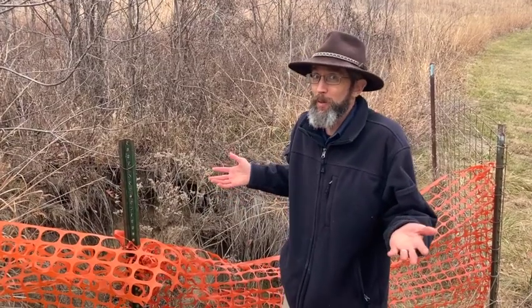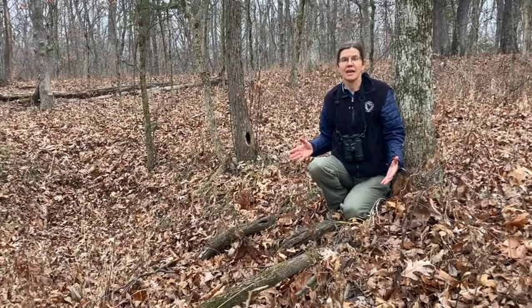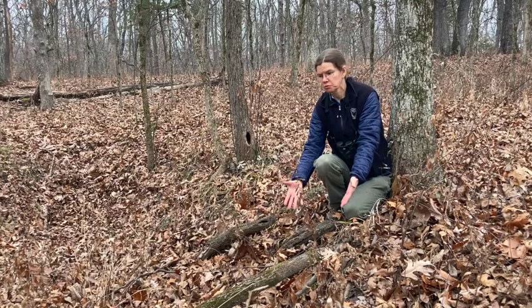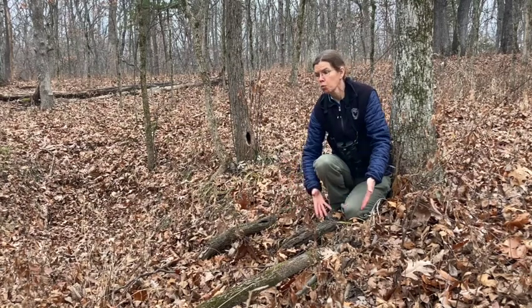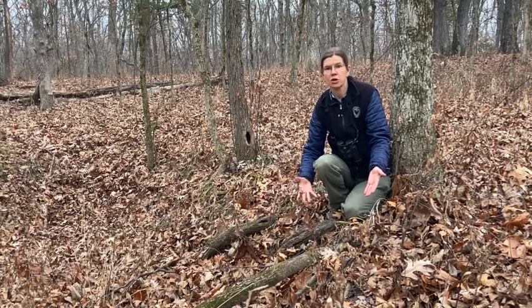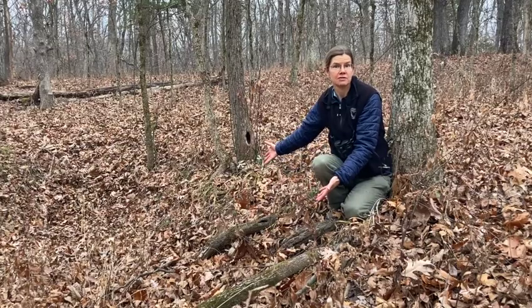So how do you know if a sinkhole is still changing? Well, aside from knowing it wasn't there before, like this one, you can look at its features. Trees can help us read the landscape. As you see these roots that are exposed to the air - when they grew initially, they had to be growing under soil. Since then, the soils washed away, and in this case, the only place it could have gone is into the sinkhole.